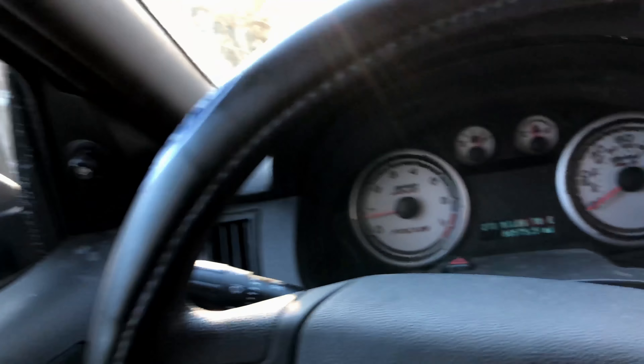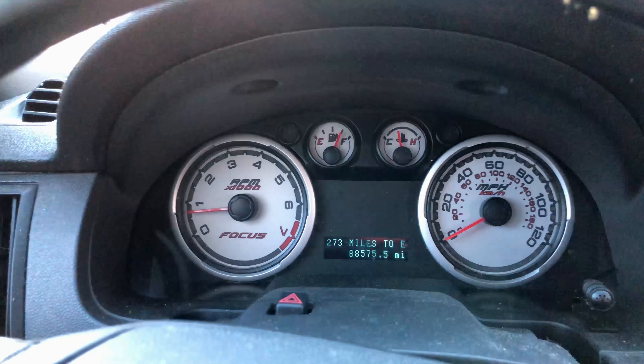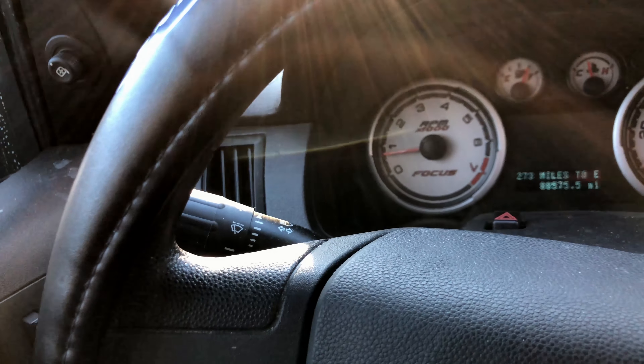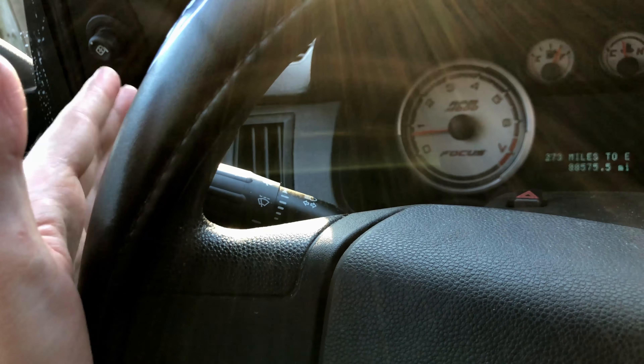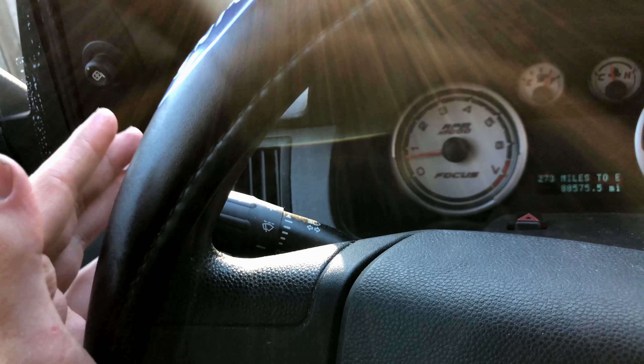I'm going to show you guys this really awesome tool that a lot of people still don't know about, whether you're my age, a newer driver, middle-aged, or an older driver with way more experience. And would you look at that — it's called a turn signal, or I guess a directional signal. It's right here. For a good amount of you, you either just don't realize it's here or you just don't want to use it.